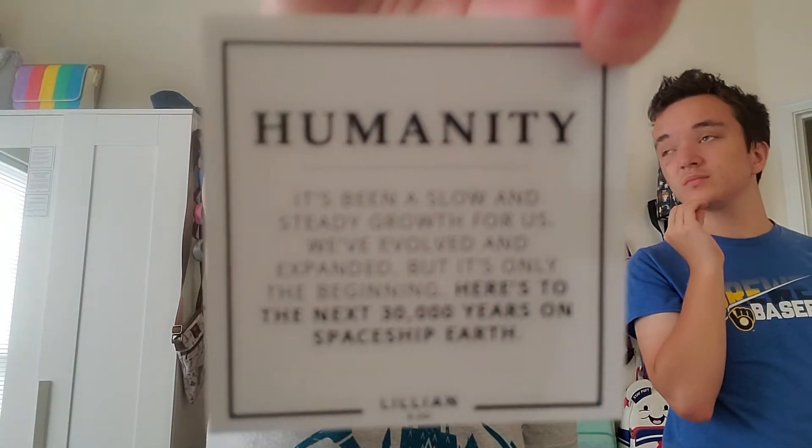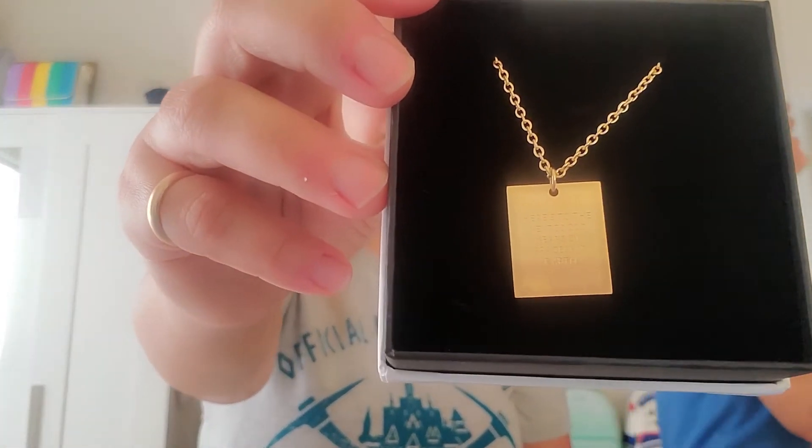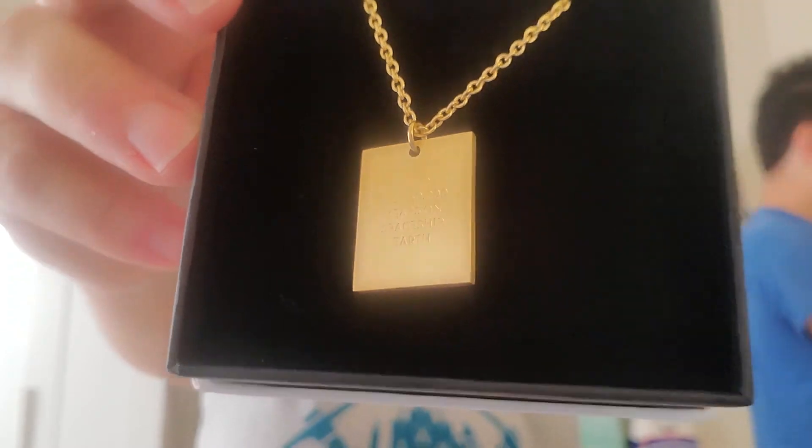And the last item is a Lillian & Co. Bibbidi works with a lot of small shops, so you can get some really unique items — not everything is right from the park. So the card says: 'Humanity. It's been a slow and steady growth for us. We've evolved and expanded, but it's only the beginning. Here's to the next 30,000 years on Spaceship Earth.' So Lillian & Co. always has a little card that comes with their jewelry. And I do have a lot of bracelets, but this is a necklace — and it's Spaceship Earth inspired. So this is awesome. I'll be able to wear this to the parks. This was on my wish list as well. It says, 'Here's to the next 30,000 years on Spaceship Earth.' So this will be great for one of our Epcot days.